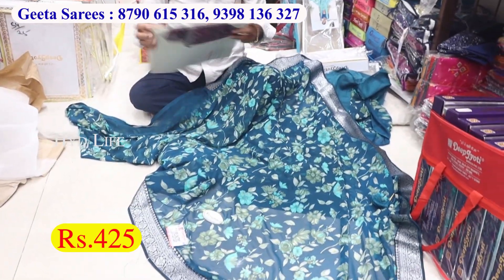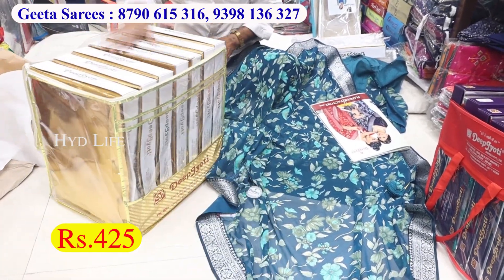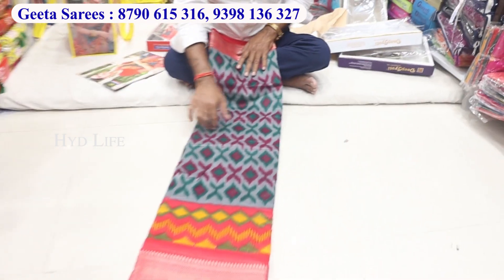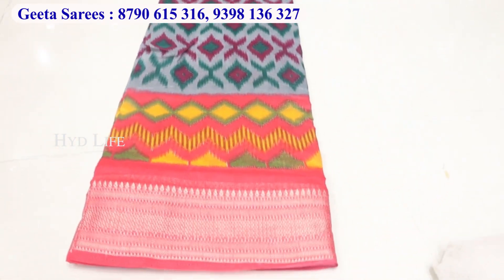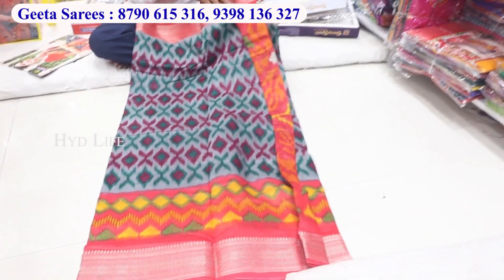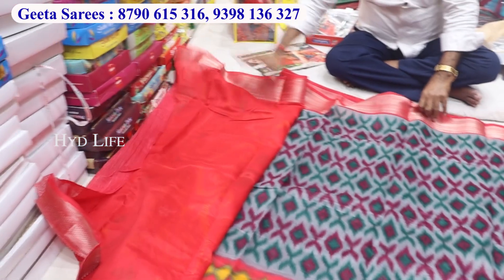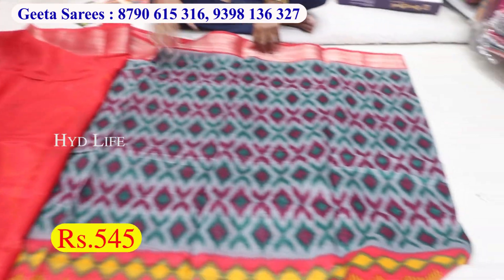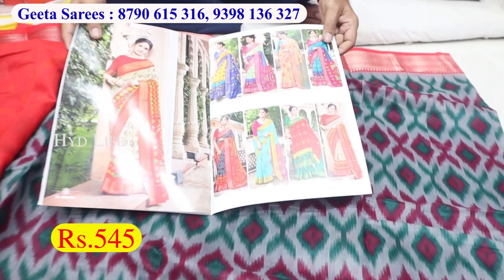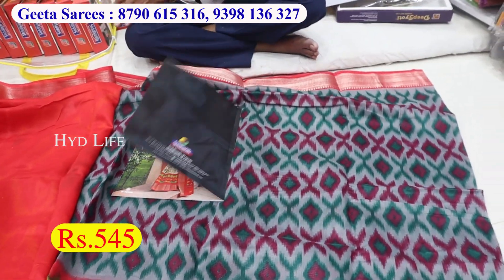The price is only 425. This is a bag of 8 pieces. This is linen silk. There is a running item. There is a border in the bottom, there is a weaving border. This is a combo and a jacket. There is a box of the bag. This bag is 545.